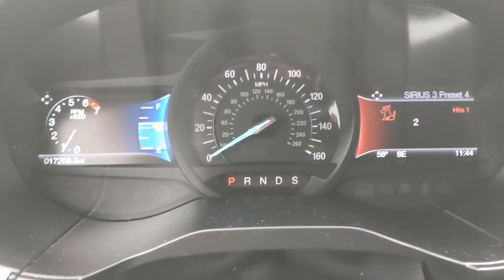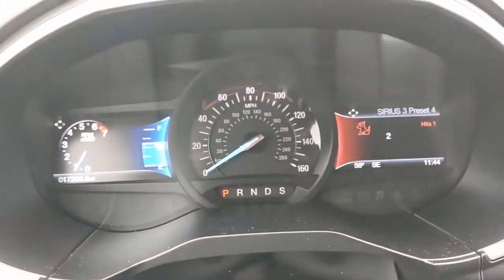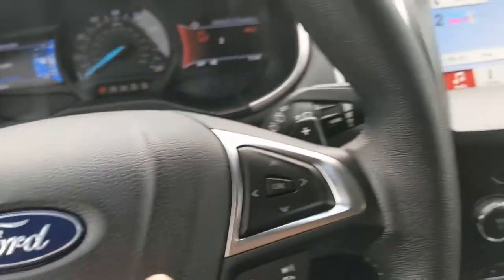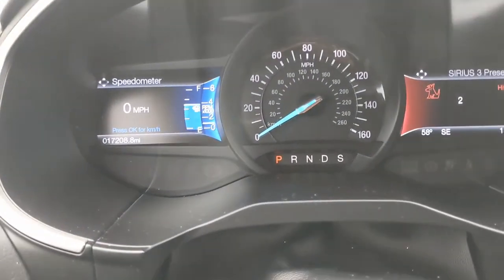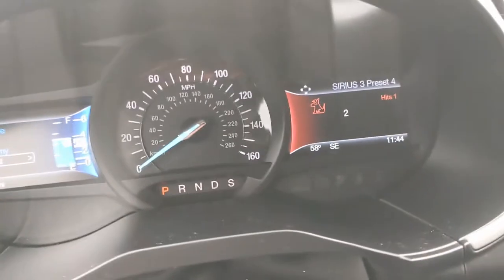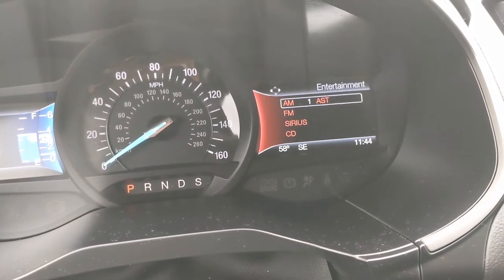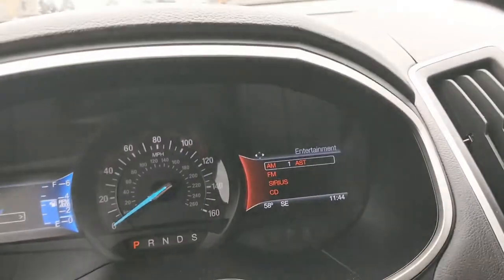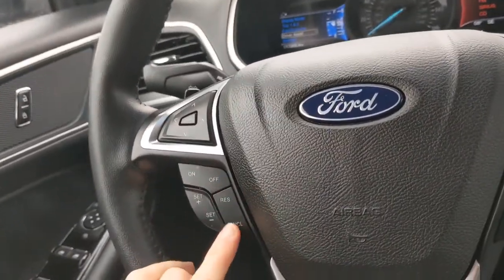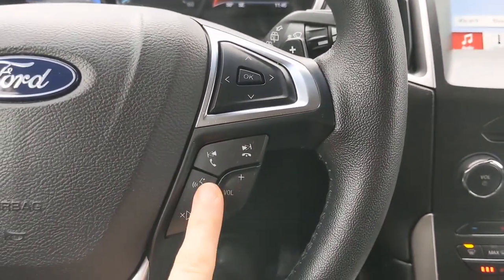Taking a look up at the cockpit here, you see two multifunction display screens — one on the left and one on the right. You can click through and change what you see on those screens with the controls on either side, showing all sorts of helpful vehicle information on the left and entertainment information on the right. The rest of the controls on your steering wheel include your cruise control settings, and once you've connected your phone, you can use your device hands-free.